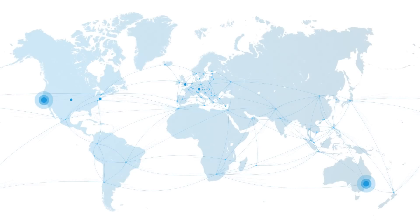With Ripple, banks around the world are already developing new payment products and services for real-time cross-border transactions. To learn more, please contact us at Ripple.com. Thank you.